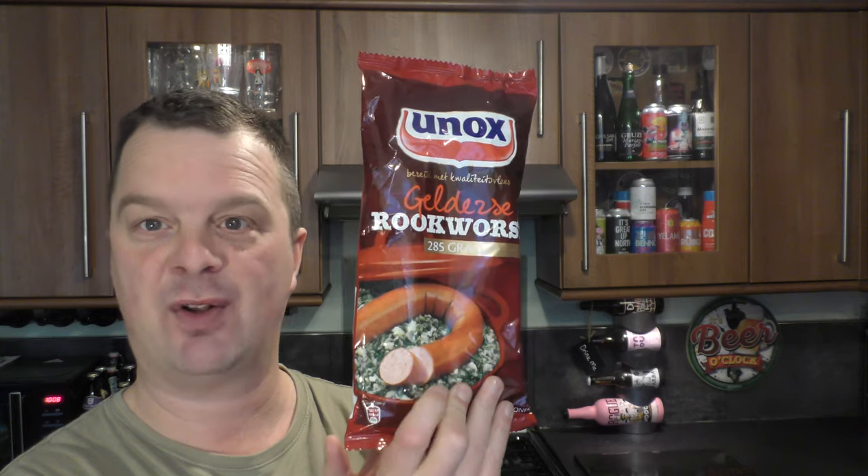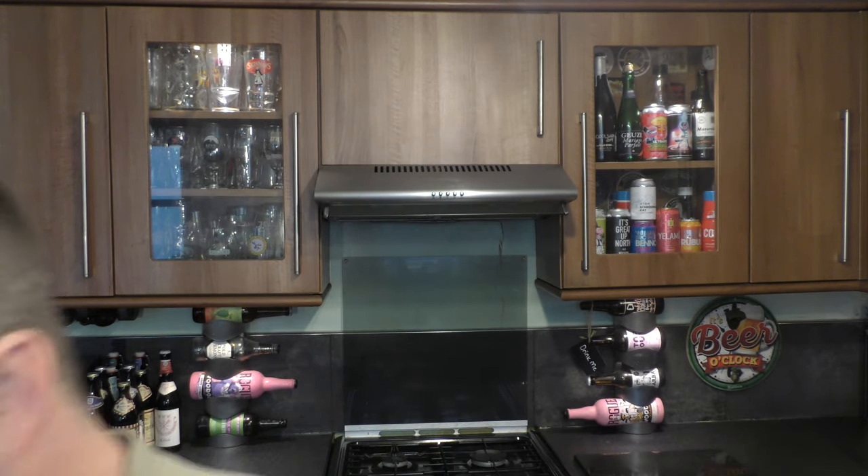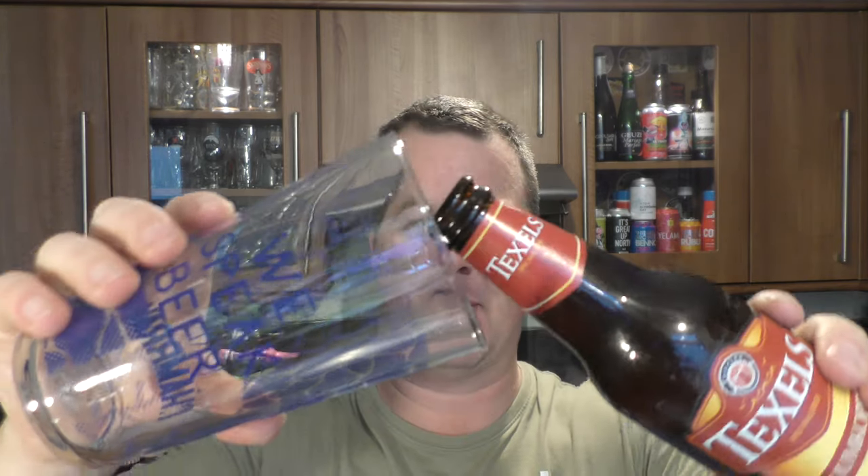We're going to be pairing it with some Unox Gelderse Rookwurst. I've even got the chopping board out for this one — a bit of sausage and beer pairing. So first of all let's get the beer out into a glass and see what we get. I'm quite excited for this one. When there's normally that much smoke, there's no smoke without fire and normally it comes out the top — but we're okay.